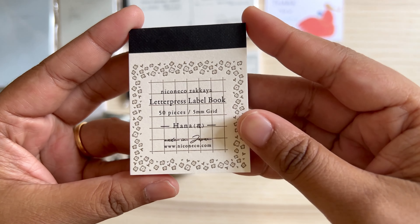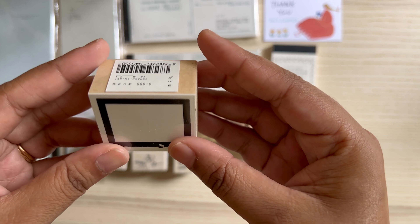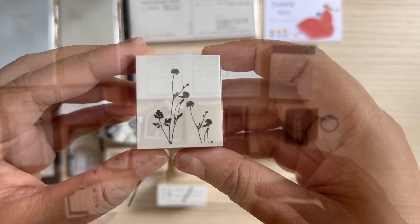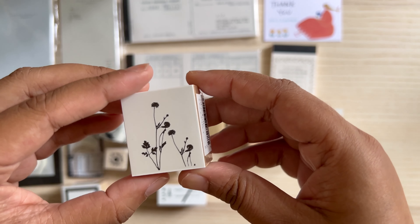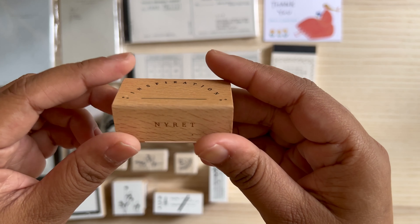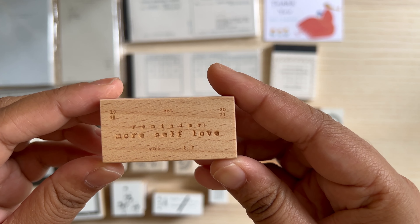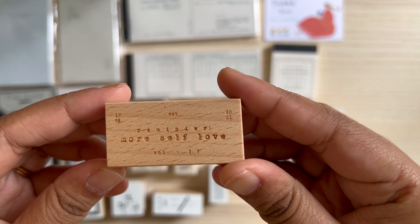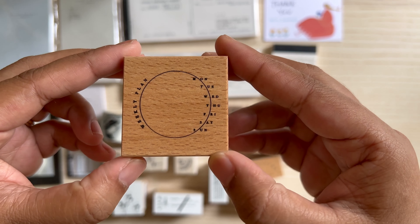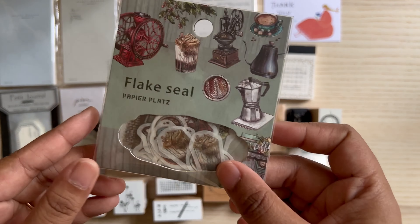I have already uploaded two YouTube Shorts on my channel about these shops — you can see how beautiful those shops are, you will go crazy. Any journaling supplies shop like that is so difficult to contain yourself in, and I ended up purchasing more than I had intended. But I have no regrets because it's not every day that you can walk into a shop like that. Definitely check those Shorts out as well — I will link them in the description box below.